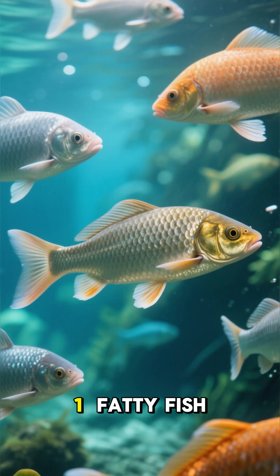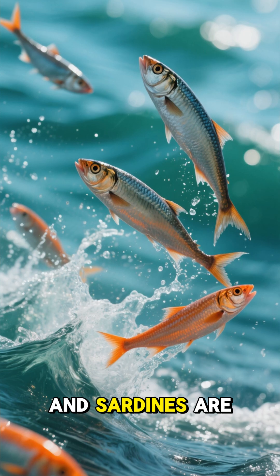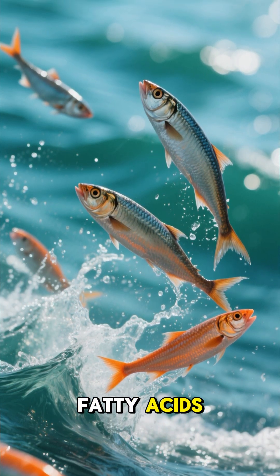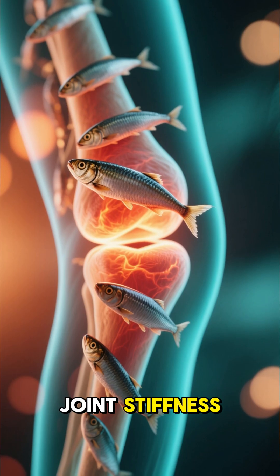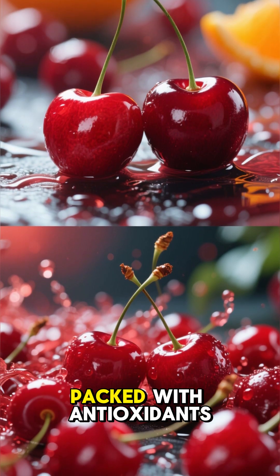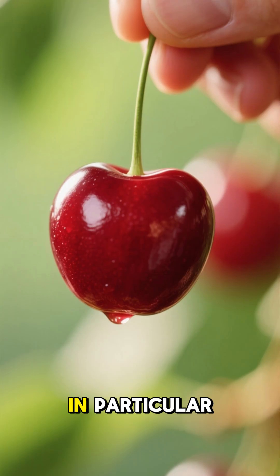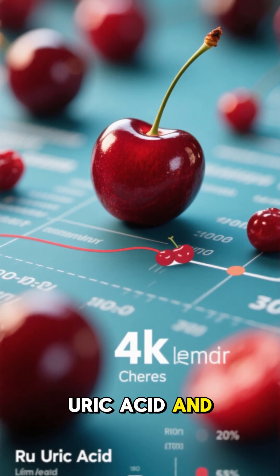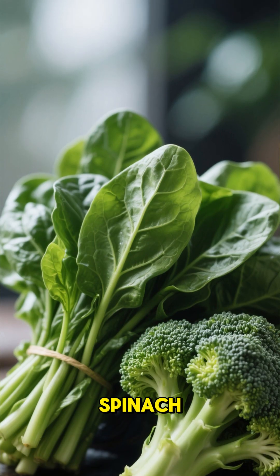Foods to eat for arthritis. One: fatty fish. Salmon, tuna, mackerel, and sardines are rich in omega-3 fatty acids — they fight inflammation and may reduce joint stiffness. Two: fruits and berries. Blueberries, oranges, and cherries are packed with antioxidants and vitamin C which protect your joints.